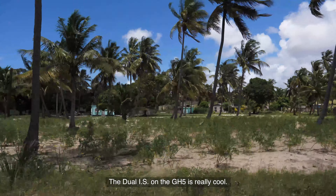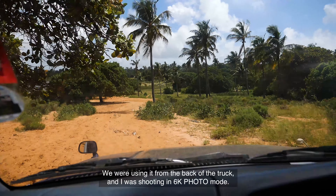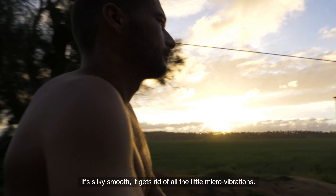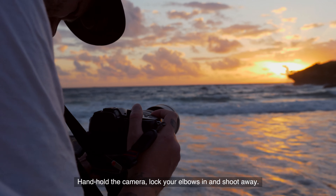The Dual IS on the GH5 is really, really cool. We were using it from the back of the truck and I was shooting in the 6K photo mode. It's silky smooth — it gets rid of all little micro vibrations. Just hand hold the camera, lock your elbows in, and shoot away.